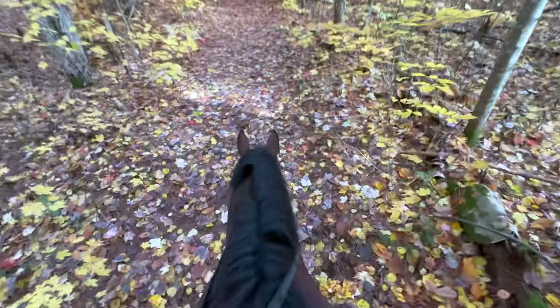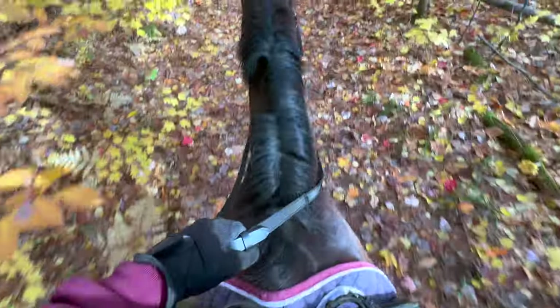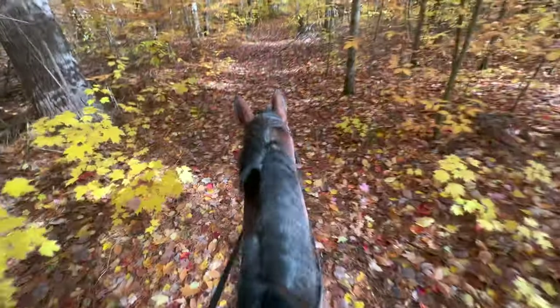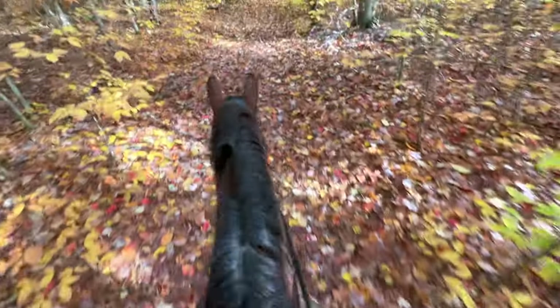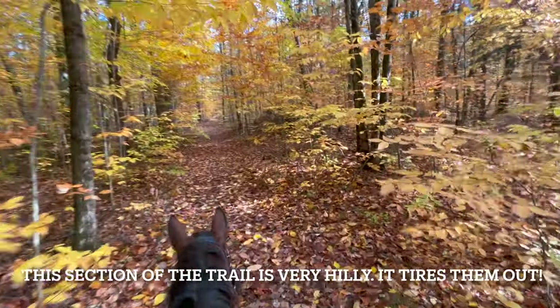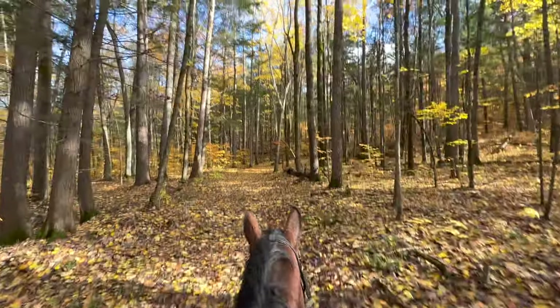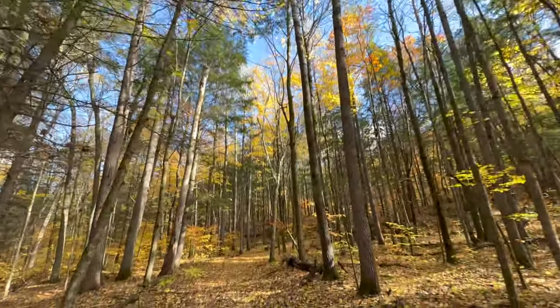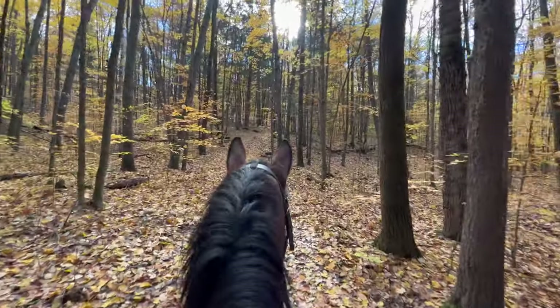We've passed a bridge with some scary creeks and now we're much more relaxed.